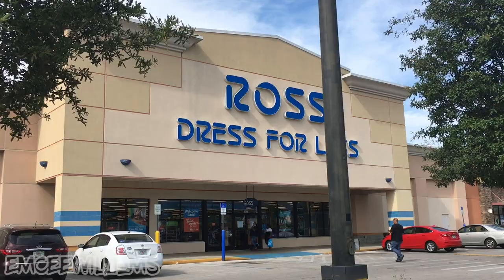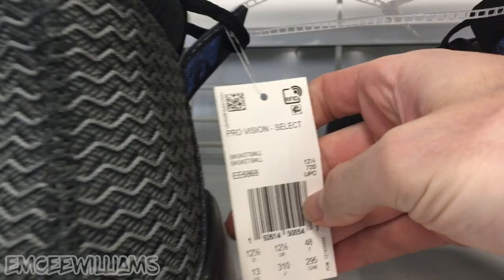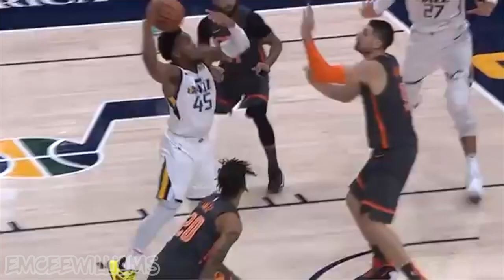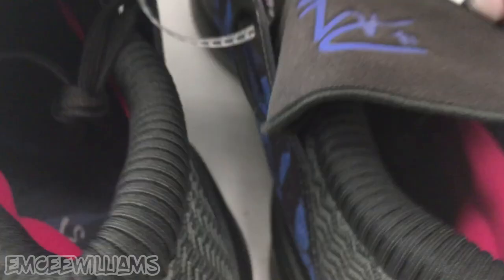Let's head inside and see what kind of treasure we can find. Fresh off the cart — provision select — I believe these are Donovan Mitchell's signature shoes. Going to the roof right here. I've seen a red and black colorway, but I have not seen this colorway. I'm definitely digging this one more than the red and black one. These are a size 13, so not too bad for a basketball shoe, and for $34.99 I can roll with that — definitely grabbing these.